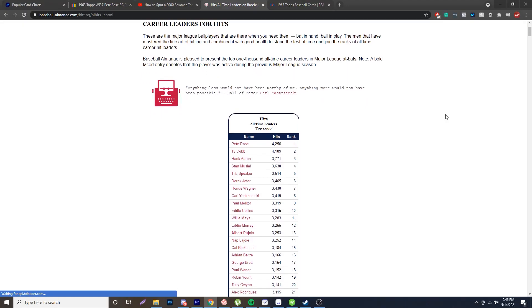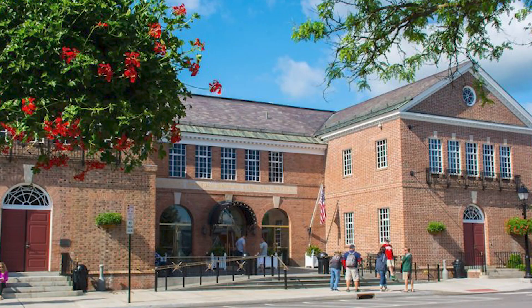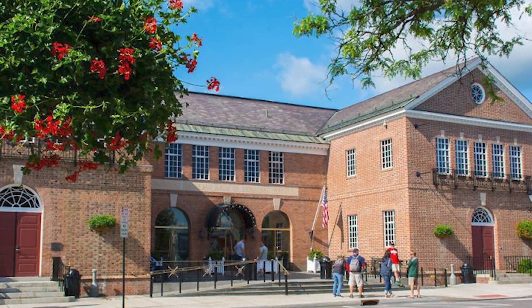Everyone loves Pete Rose, the all-time hit king, a fan favorite. However, is he going to be in the Hall of Fame? Put down in the comments below if you think Pete Rose should be inducted into the Baseball Hall of Fame.